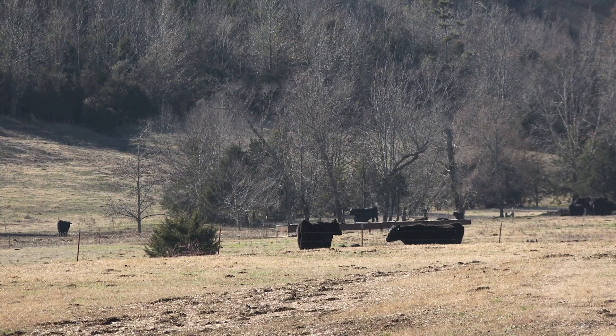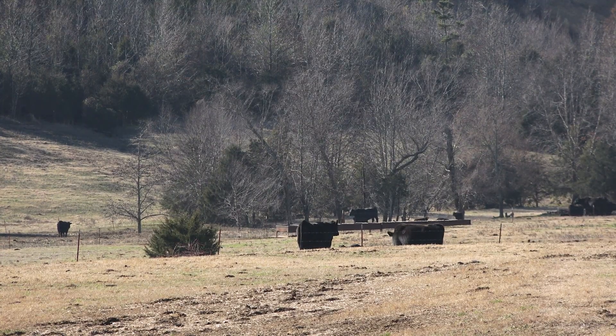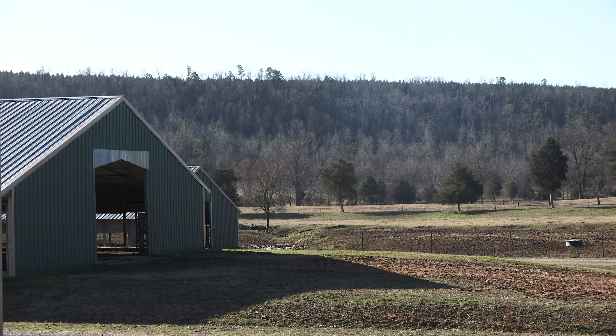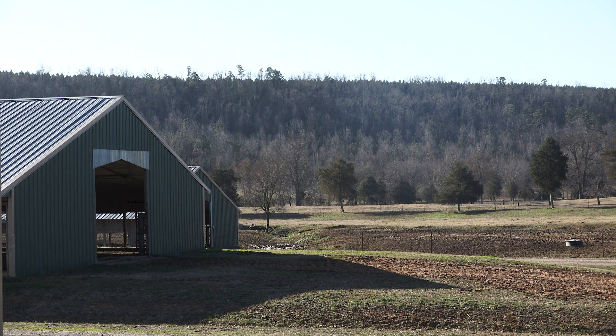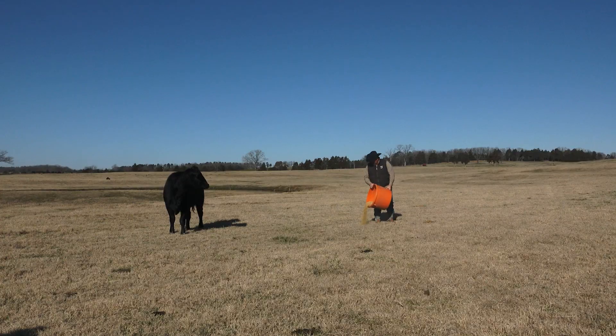The size of the operation — we run roughly 400 to 500 head of mama cows here. Acreage is something we fight the same battle everyone else does; you get limited on availability of land, and cost-wise, for someone our age, it's not always feasible to go out and buy a new farm. So you have to work with what you've got. At the end of the day, it's more about quality. I don't have to have the most numbers in the world — I just want to have the best cattle in the world.